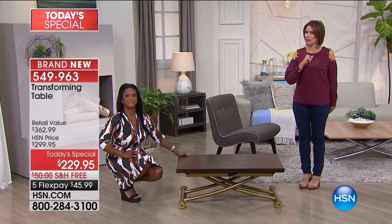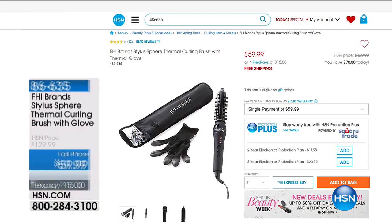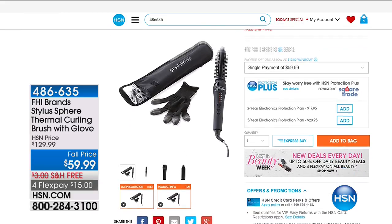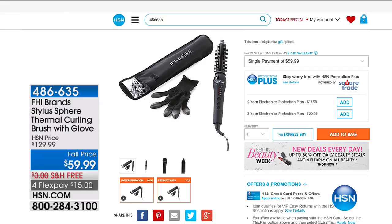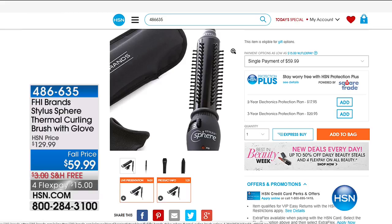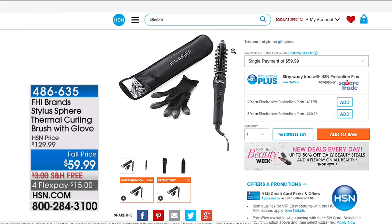I'll be back at 5 o'clock. Let me give you a little peek — if you go to our hsn.com website, we are celebrating the best of beauty all week long. We have our FHI Stylusphere Thermal Curling Brush, and this comes with your glove — sometimes those things make my hair so hot. $59.99, that's over half price. Free shipping and handling and flex payments available on that as well. Check it out because almost all of our beauty products are on sale with flex payments and free shipping and handling.